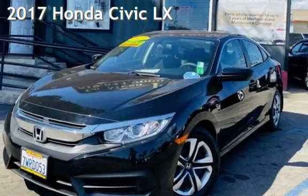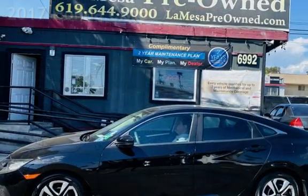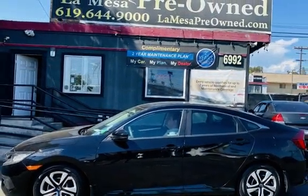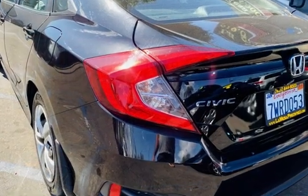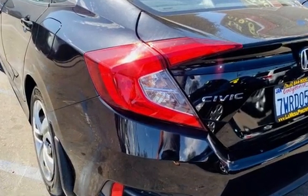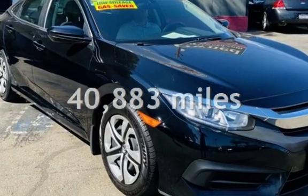Presenting a pre-owned 2017 Honda Civic LX. This four-door sedan has a four-cylinder, 2.0-liter i4 engine, with front-wheel drive and an automatic transmission. This Honda is a great value with less than 41,000 miles on the odometer.